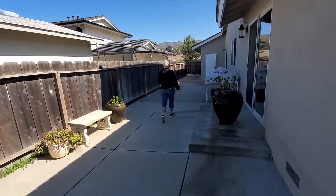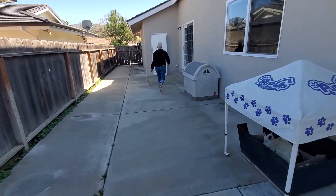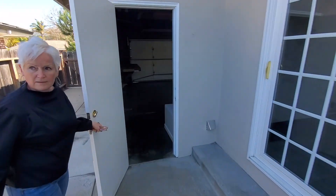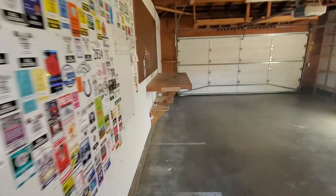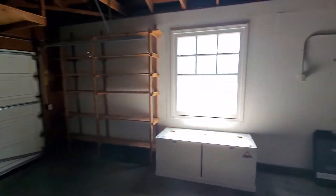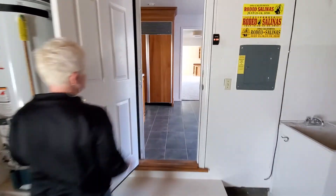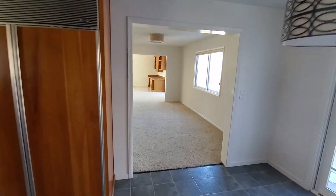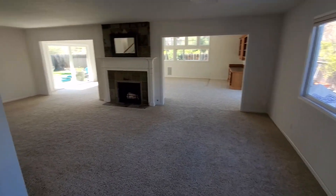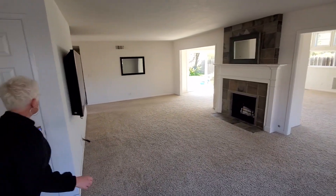Let's zip back into the house. Go on in and head straight into the dining room and then look to the left. Let me get my shoes off. And here's that closet.